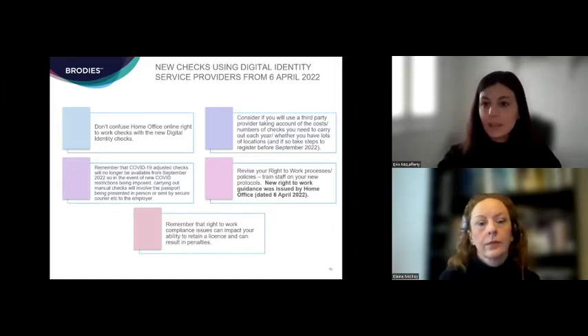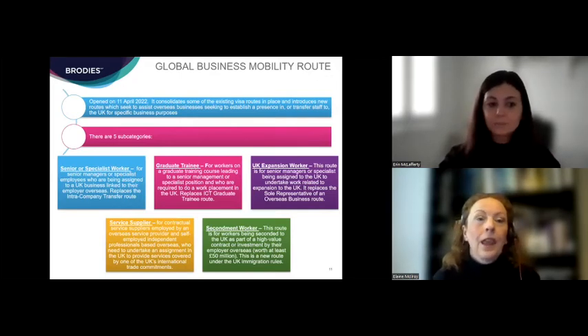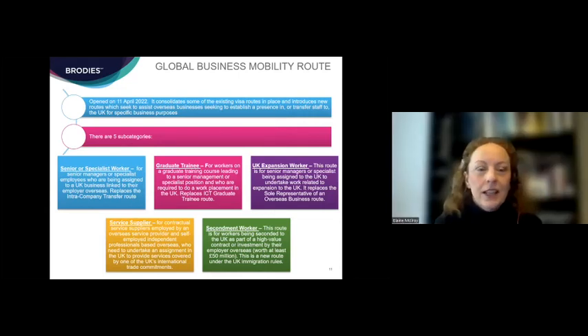I'm going to touch on the new visa routes, starting with the global business mobility route, which opened on the 11th of April 2022. There is new up-to-date policy guidance available on UKVI's website. This is really an umbrella category for a number of different visa categories — it consolidates some existing visa categories with a couple of tweaks and also introduces certain new categories. There are five subcategories that sit under the global business mobility route.